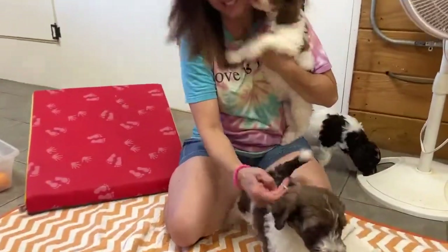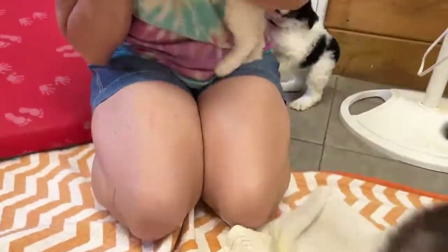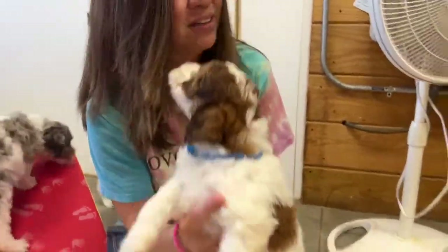And then over here, Gina, who do you have? I've got gray boy down here — he's ready to run. Hi buddy! And then blue boy. She just had gorgeous colors in this litter.